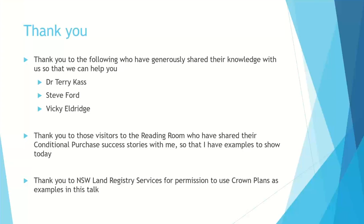I would also like to do some thank yous before we start. I particularly want to thank those who have so generously shared knowledge about land records that we can then pass on to you. The three people I'd like to mention are Dr. Terry Cass, Stephen Ford and Vicki Eldridge. I'd also like to thank all those visitors to the Reading Room who shared their conditional purchase success stories, and thank the New South Wales Land Registry Services for permission to show examples of Crown plans.